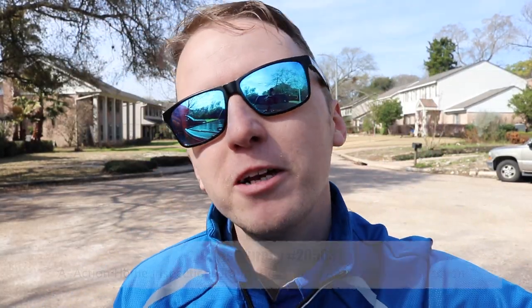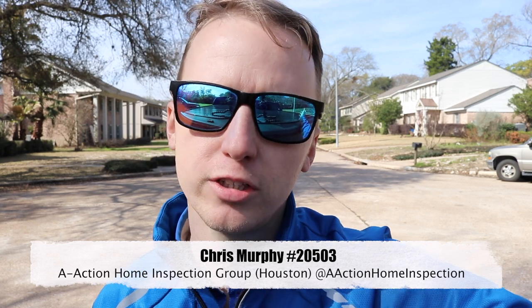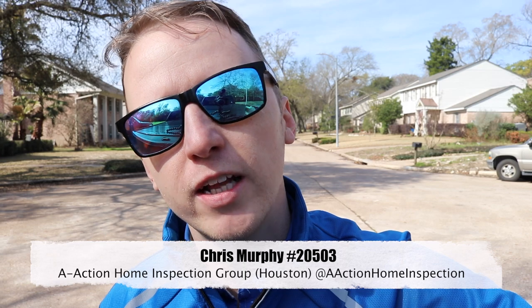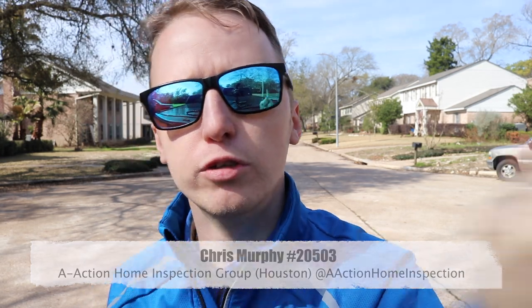Let's try to make it over to Robert's inspection and see if we can find anything good to show you. We got two good finds and a funny one. This is a flood house — they started ripping some walls out and we found termites, and the garage foundation is failing. Let me go show you those issues.